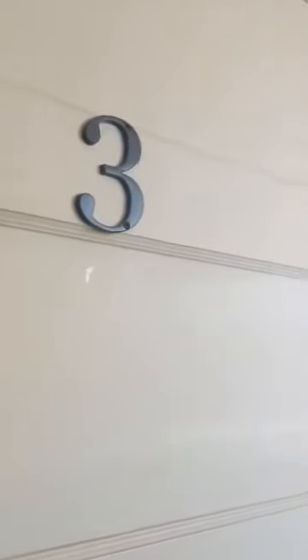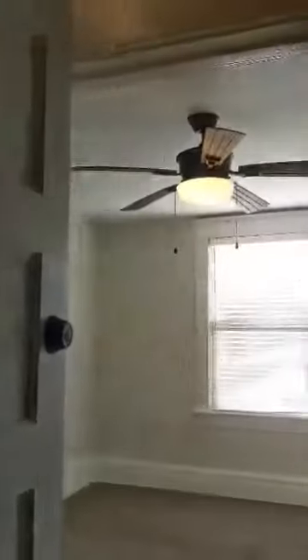Here we are at 590 Tyler, apartment number three. This is an upstairs unit.